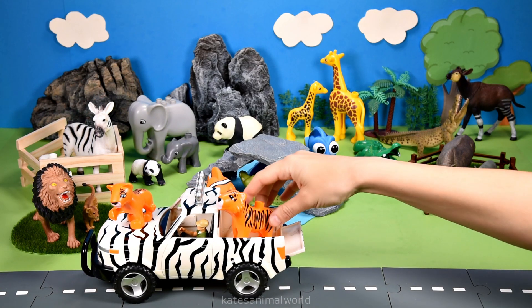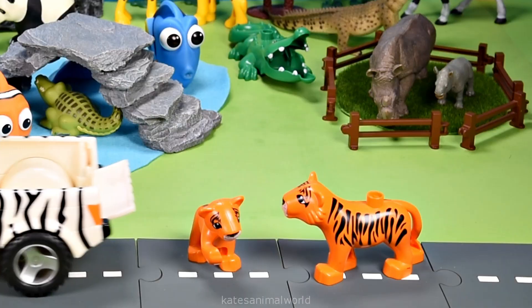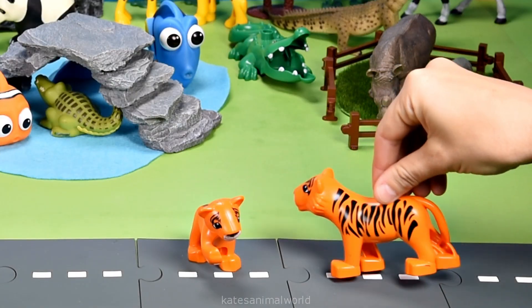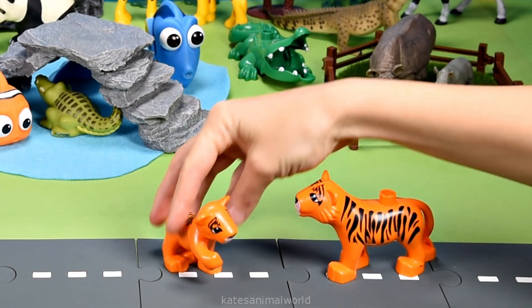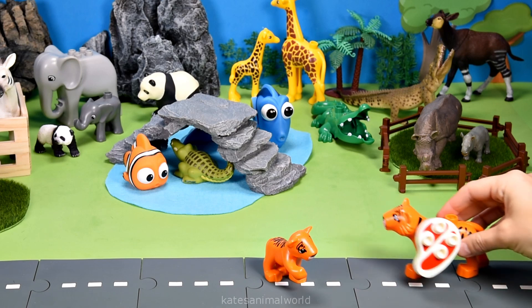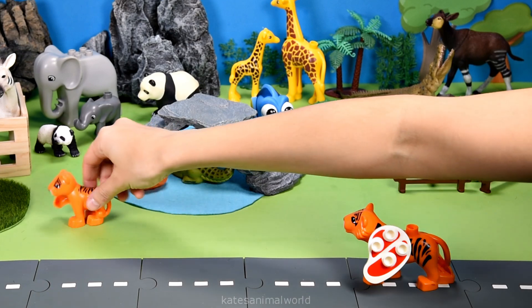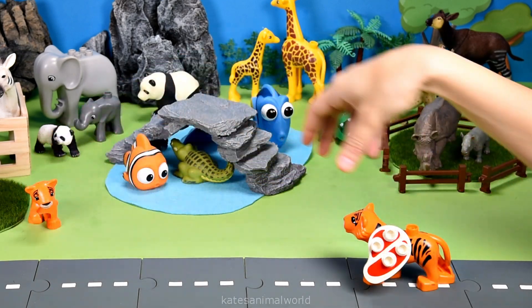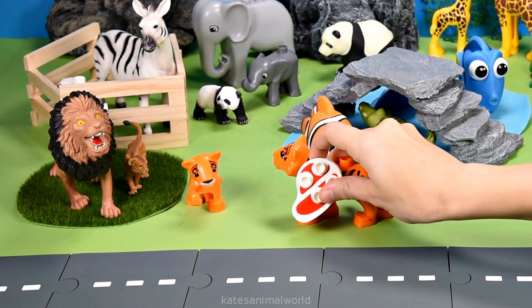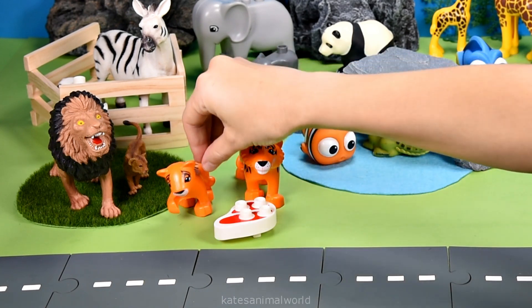Oh, who's in the back and the front of the car? It's a tiger and a tiger cub. Are you a bit hungry? Yeah, I am. All right, I'll get us some food. Be right back. Oh here we go, I found us some meat. Tigers are carnivores, which means they like to eat meat. I'll bring the food over there. Oh thanks.